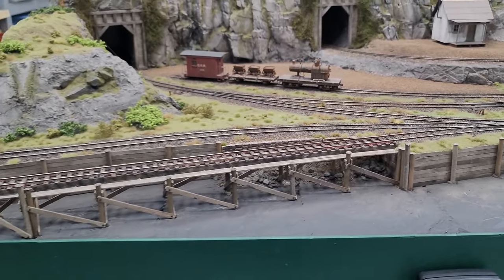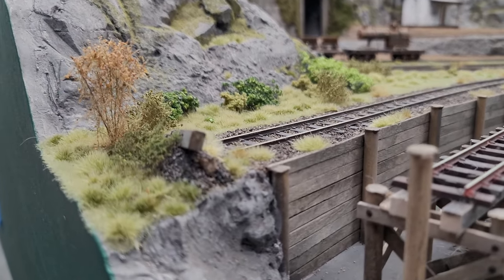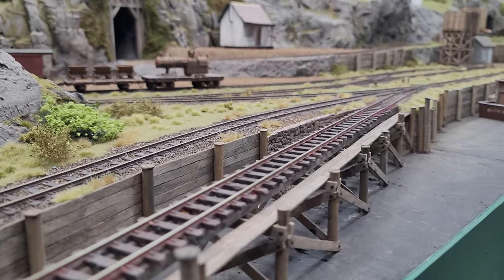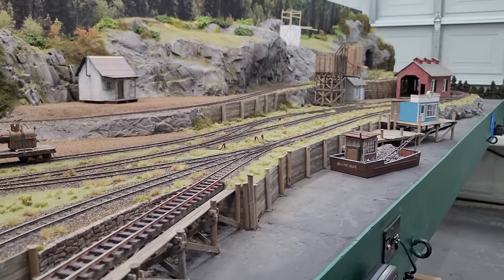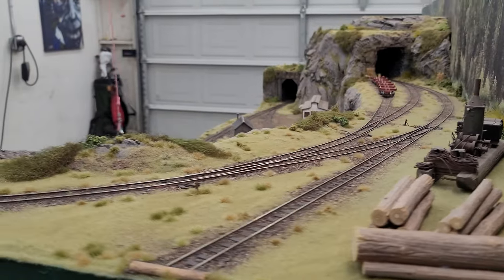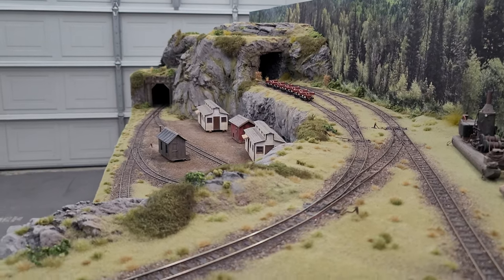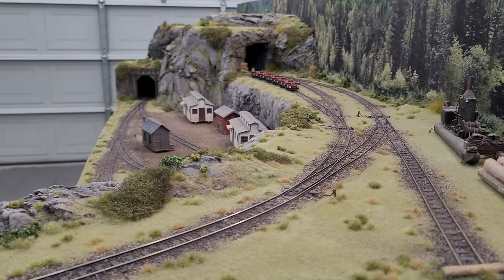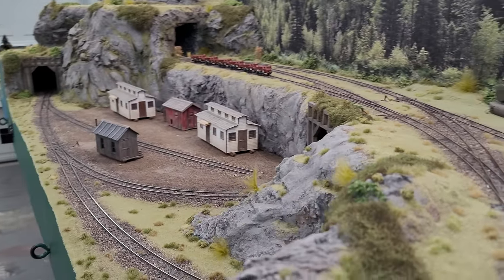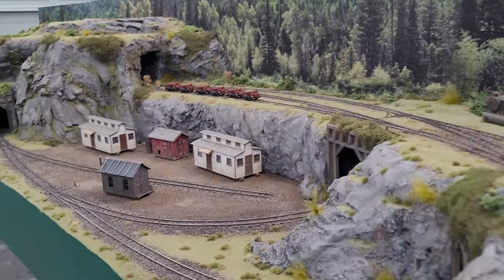I just wanted to document where we're at currently. We're really starting to be pretty happy with some of the scenery on here, and we really couldn't take it any farther until the trees are on. I think it's going to be a really transformative work session. Once we put all these trees on here, I think it's going to be as transformative as when we took it out of pink and white foam land. Putting all the trees on here — I think it's really going to take the layout from great to amazing. We'll continue to develop the scenery, but we really couldn't go any farther until we put the trees on.